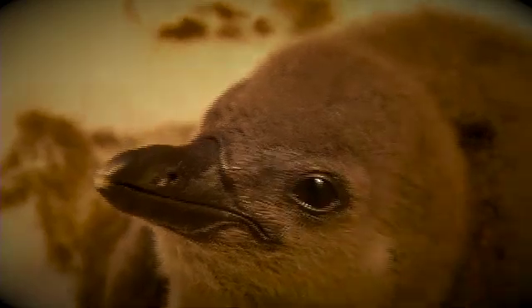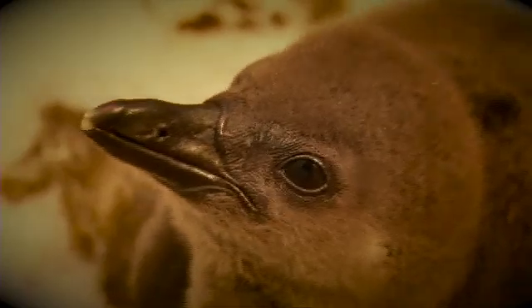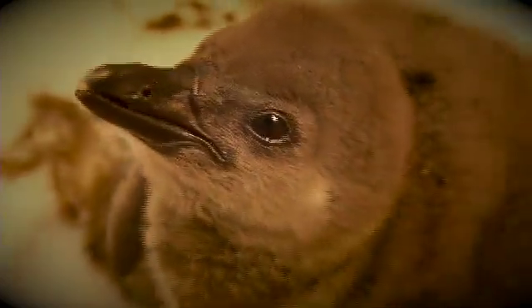This African penguin chick has hatched into an environment quite different from what nature intended. There's no sandy burrow, the beach is far away, and its parents could be anywhere — lost, injured, or perhaps even dead. Meet Sid.